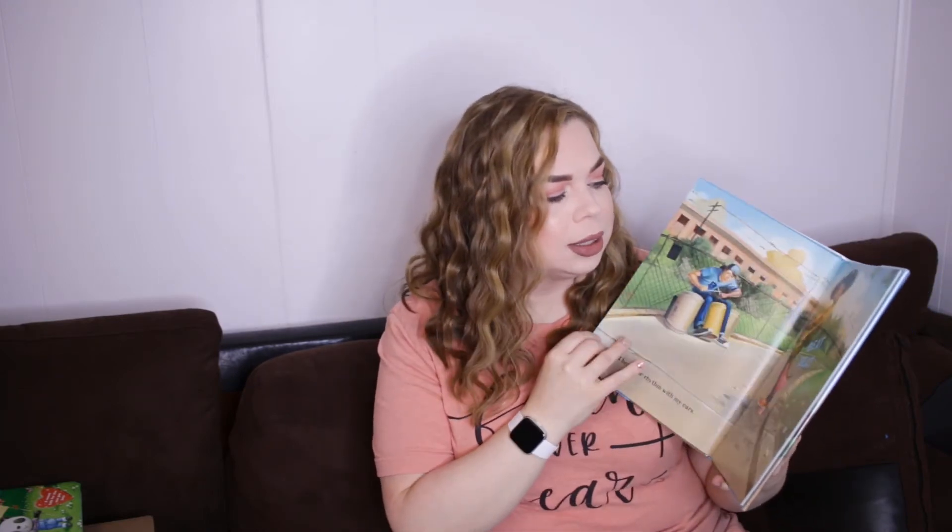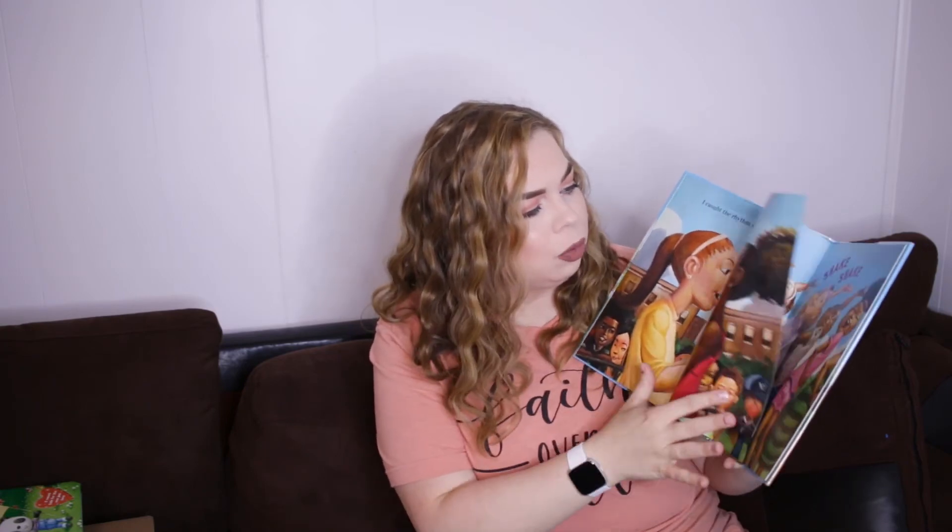This next book is called 'I Got Rhythm' by Connie Schofield-Morrison. The illustrations are adorable. It's a book about a little girl who finds sound in everything she sees and hears to create music in her head — she finds the sounds of the city to be music to her ears. It takes you through all those sounds and some dancing at the end. The kids like it.